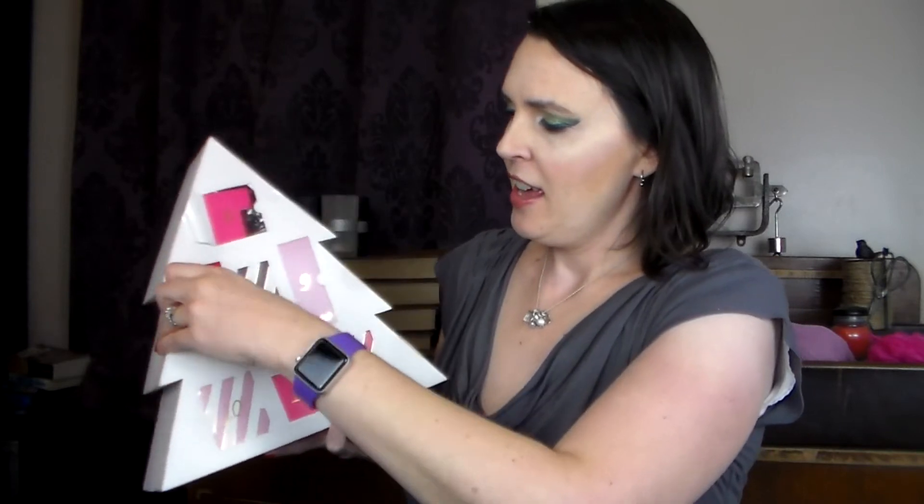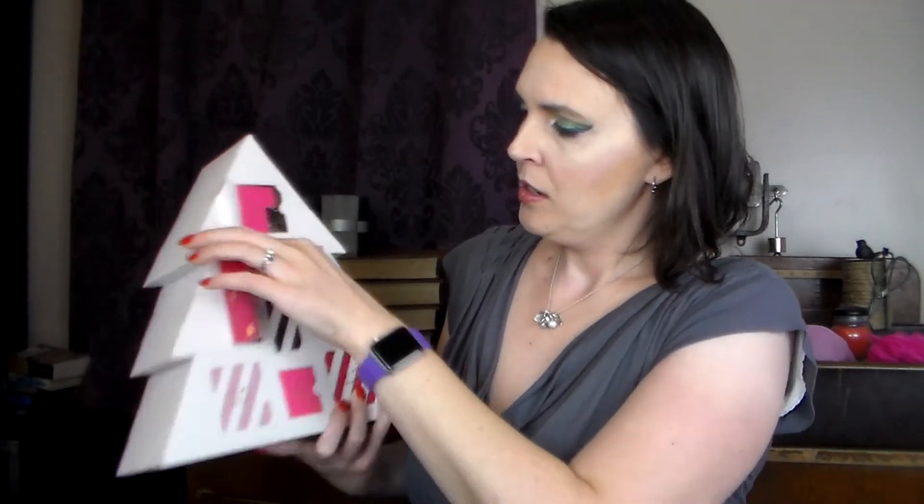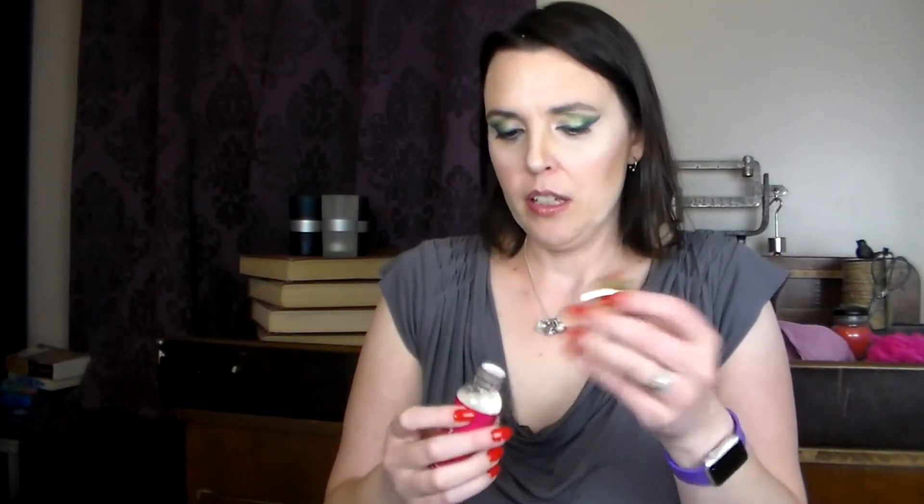Number seven is down here and we have a new scent. This is a body wash and it is frosted berry. We'll give it a smell — it smells like berries. I also like that because not floral.